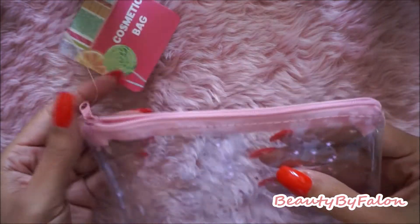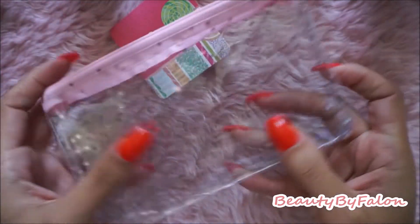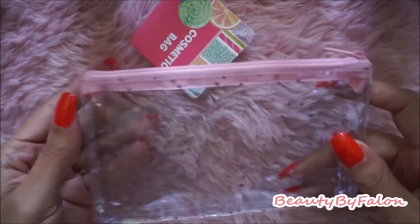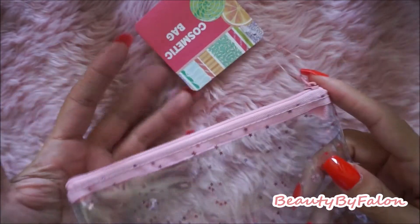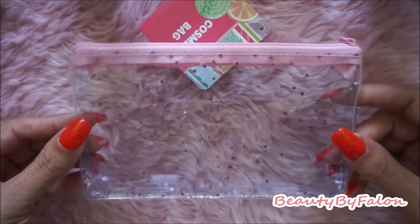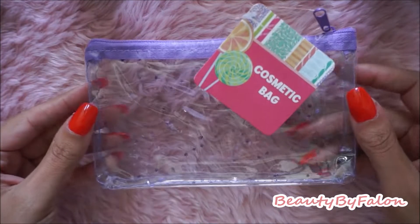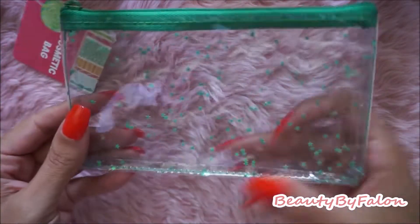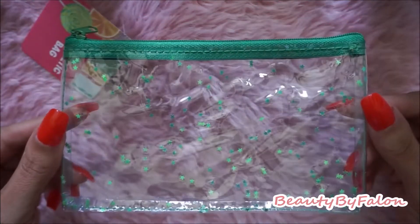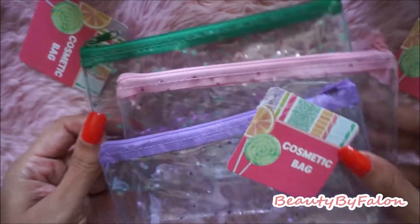I found three cosmetic bags — they have some stars on them. There's a pink one with a pink zipper, a purple one, and a green one. These were all the colors they had, so I got one of each. I was really happy to come across those.